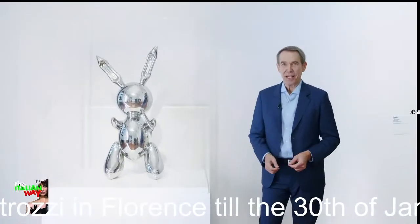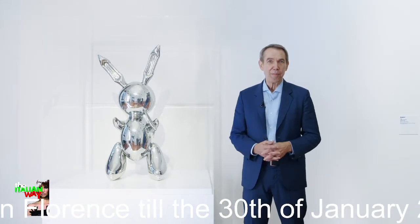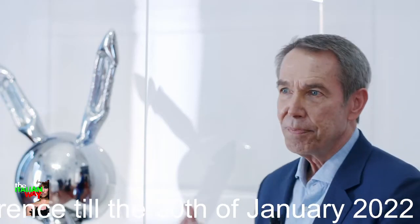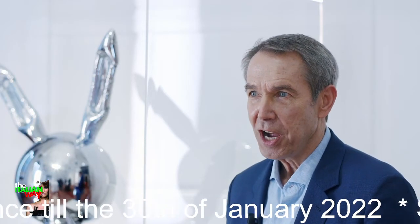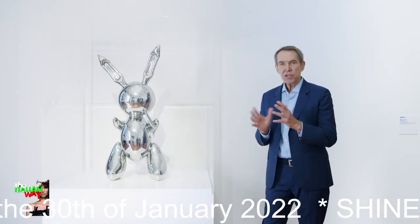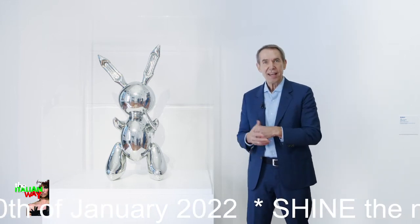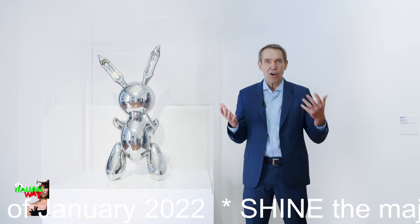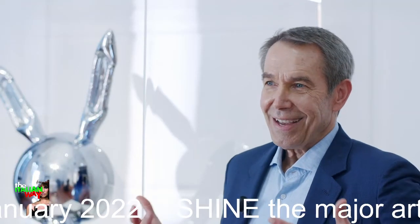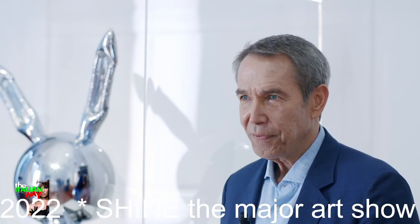We're here with the rabbit. When I think about the rabbit — why I made it, what it represents to me — all of my works in the exhibition Shine are based on ready-mades. So the rabbit was already made. I wanted to have this dialogue with the inside and the outside. We are filled with air; we take a deep breath, we're inflated, and when we exhale, we deflate. The rabbit is the same way.